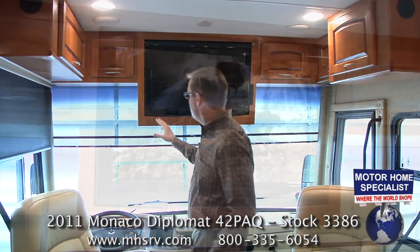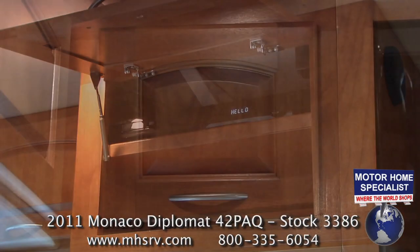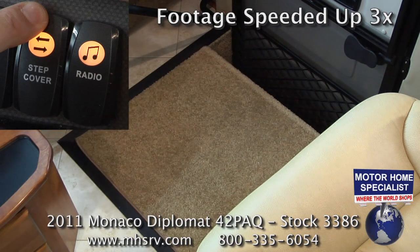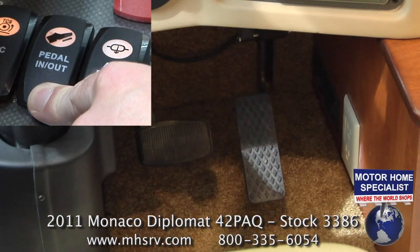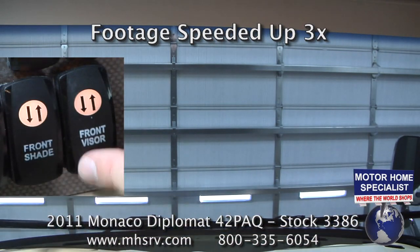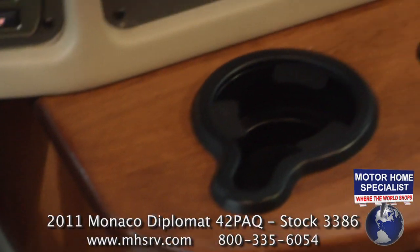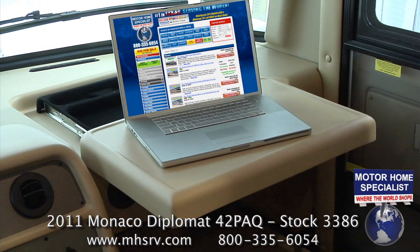Back in the cab area you'll find your large living room LCD television, the home theater system and DVD player, as well as a 10-disc CD changer. Once behind the wheel, you'll find controls for the power step well cover with flat floor design, the automatic leveling system, adjustable gas and brake pedals, an engine brake, power front shade, power front visor, a coach information center, additional 110 and 12-volt outlets, and a convenient slide-out map tray that also makes a great place to set up your laptop computer.